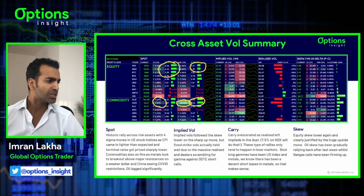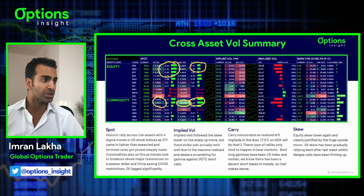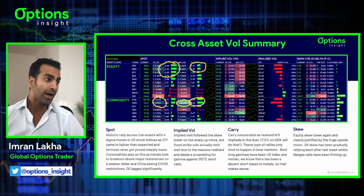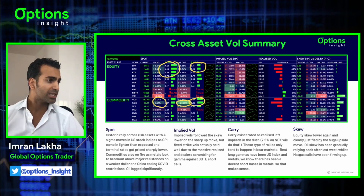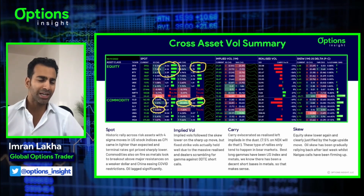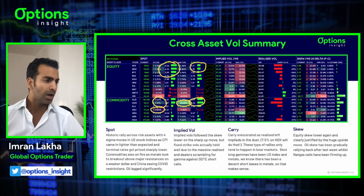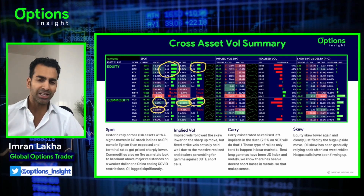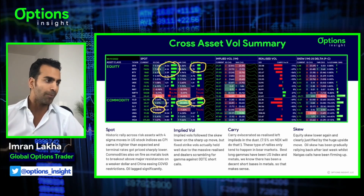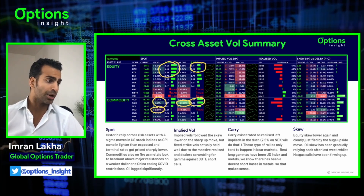We also saw a weaker dollar and China easing COVID restrictions. Whilst we saw FXI up overnight, Hong Kong was also up again overnight, those markets kind of on fire as well. The surprising laggard was really oil, only up 1%. It's lagging behind some of these metals, probably because people own energy - it's been sensible to have energy. Whereas metals, people have been a bit more short, so I think short squeezing is going on in the metal space.